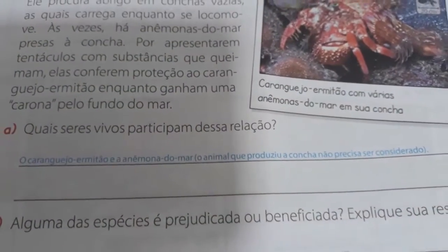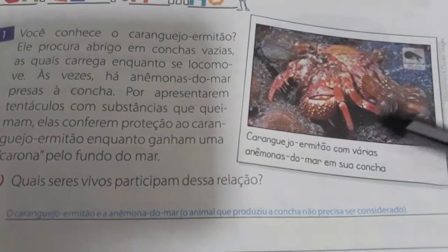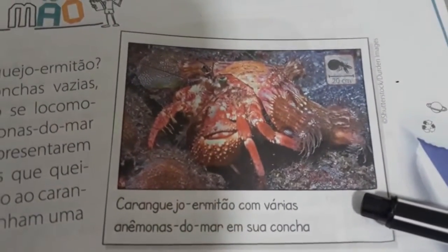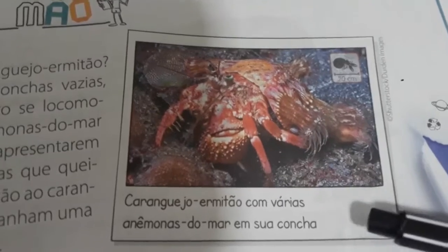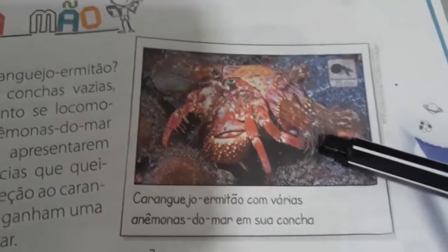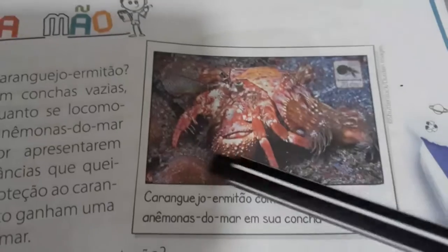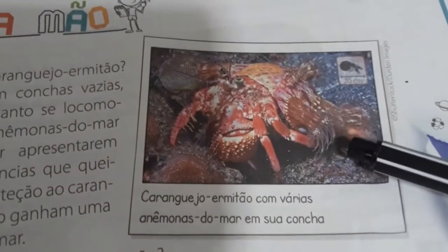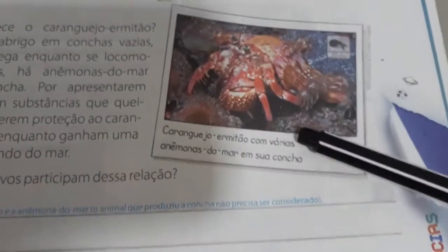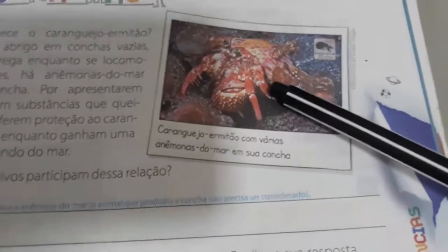Alguma das espécies é prejudicada ou beneficiada? Explique sua resposta. Analisando bem a imagem, alguém está prejudicado? Eu acho que não. Ambas, ou seja, as duas espécies são beneficiadas, porque as anêmonas auxiliam na limpeza do caranguejo, enquanto o caranguejo dá pra elas a carona. Então facilita muito os dois. As duas espécies são beneficiadas com essa relação.